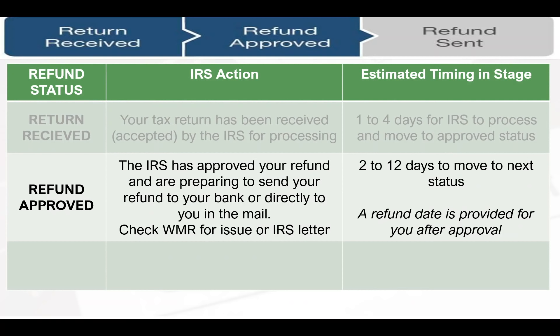The next status after return received — and the biggest one — is refund approved. This is within the IRS's internal processing. The status means the IRS has approved your refund and is preparing to send the money to your bank. This is a really good sign. If the Where's My Refund tool finds issues, it will flag them and the return will likely stay in return received. Sometimes this is where the status bars go blank — when it gets stuck between return received and refund approved, that's generally when the bars disappear, meaning the IRS is doing some processing.